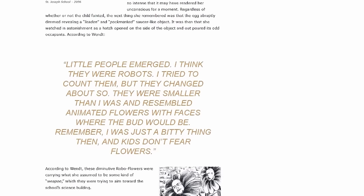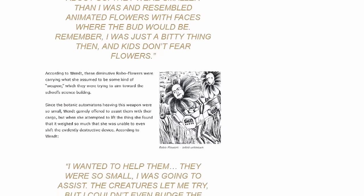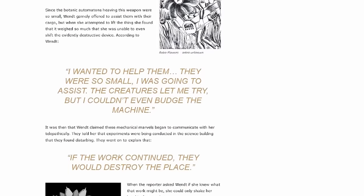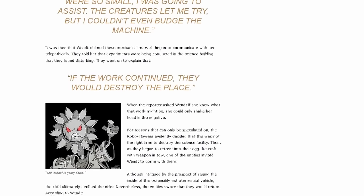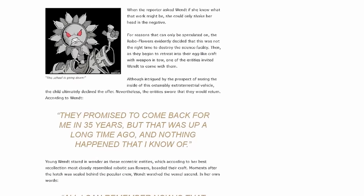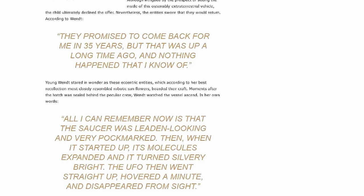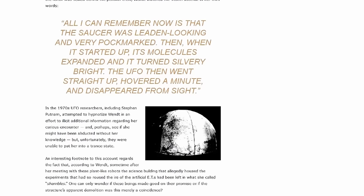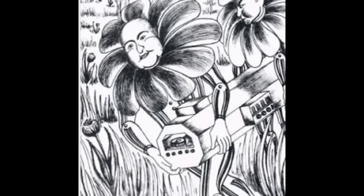They carried what she believed to be a weapon aimed at the school's science building. Despite her small size, she offered to help them with their cargo but found it too heavy to lift. The robotic entities communicated with her telepathically, expressing concern about experiments in the science building that disturbed them. They warned that they might destroy the place if the work continued. One of the robotic beings invited the girl to come with them into their craft, but she declined. The entities promised to return in 35 years — a promise that, as far as she knew, went unfulfilled.